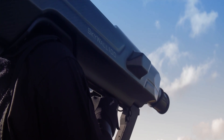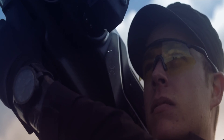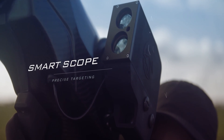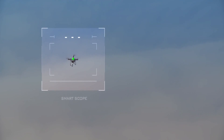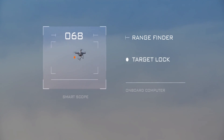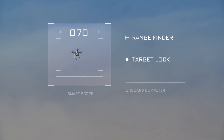This portable system provides a highly mobile and cost-effective method of dealing with drone threats. The launcher is equipped with a smart scope to assist in precise targeting. The operator acquires a target while receiving constant feedback from the smart scope. The onboard computer tracks the target's flight path and calculates the required projectile trajectory to intercept a hovering or moving drone.